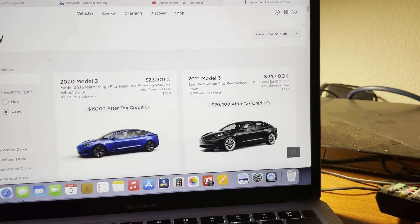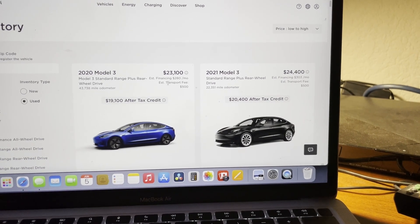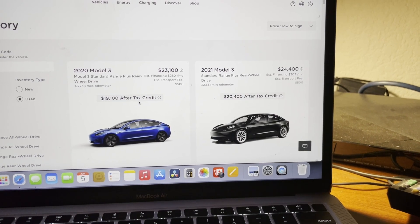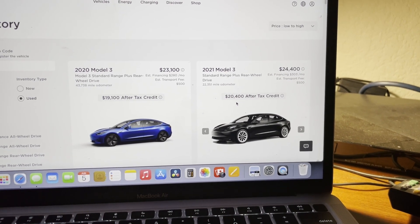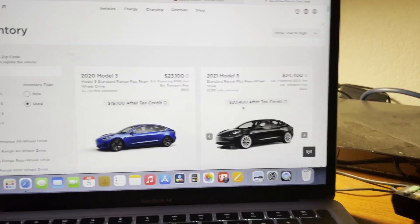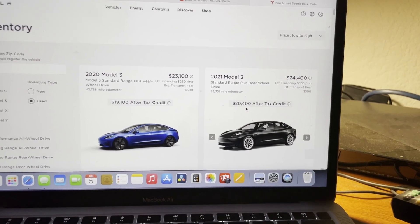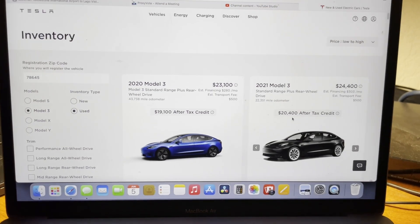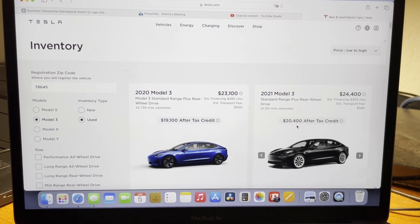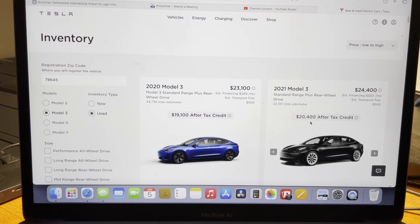These 2024 used ones will qualify for the used EV tax credit, which means you're down to $19,100 or $24,000 after the tax credit. These will have some warranty with them too. Anyway, that's the intro to the next comparison — I think it's actually this 2020 Model 3.